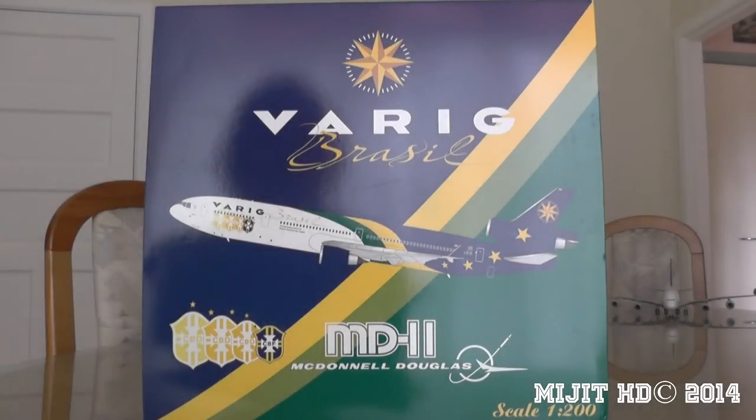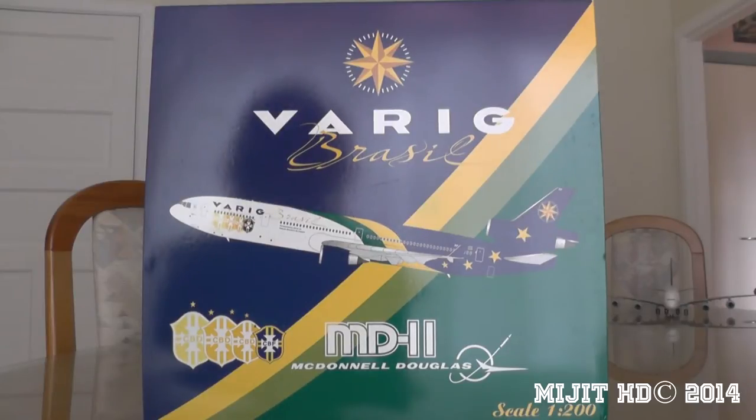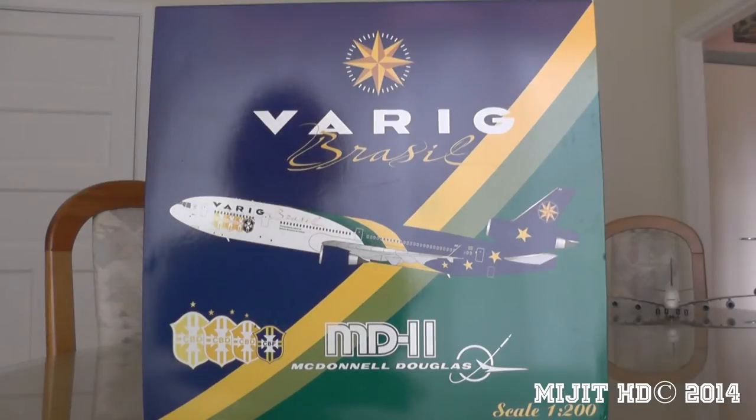Hey, what's up guys? It is Midget HD here. As you can see, this is a Varig Brazil MD-11, and this was part of JC Wings' July releases. I'll show you around the box while I'm doing that. I have a lot of information to tell you about this aircraft, which I gathered from some of the photos they put up on their Facebook page.